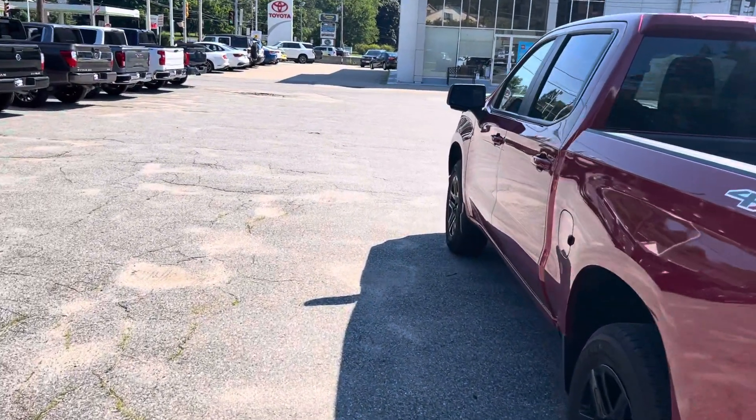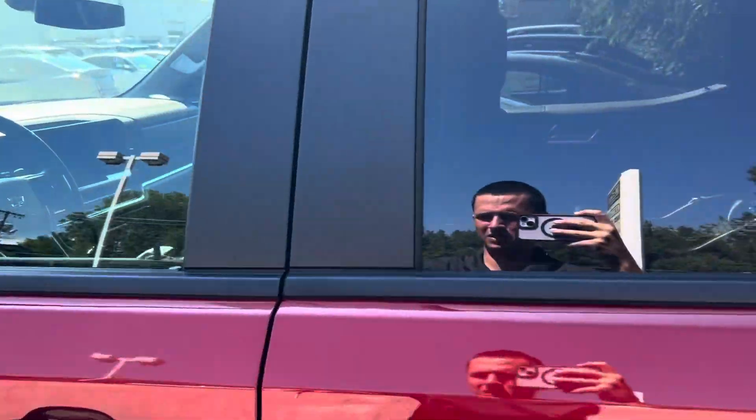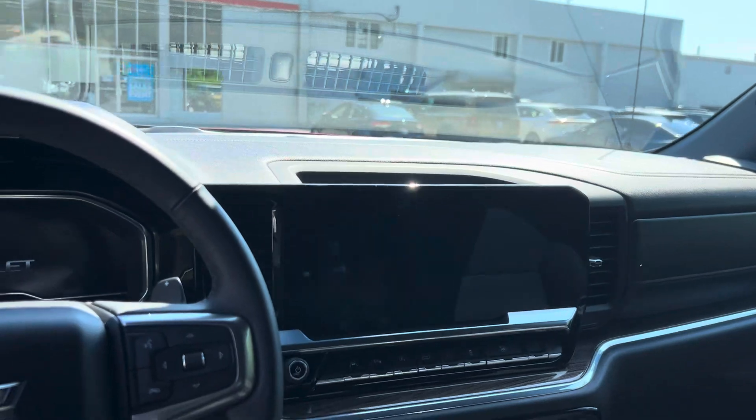Let's take a look at the interior now. Really nice clean interior. Big display screen up front.